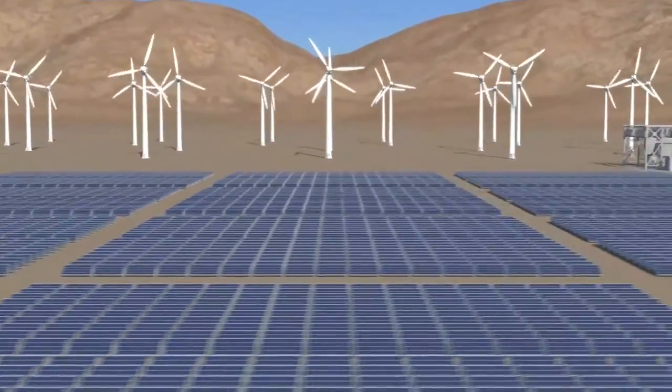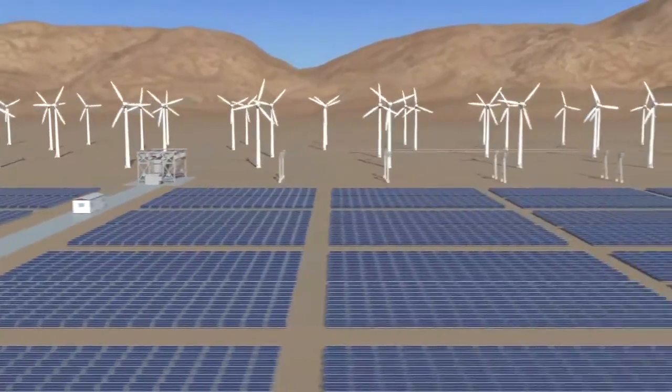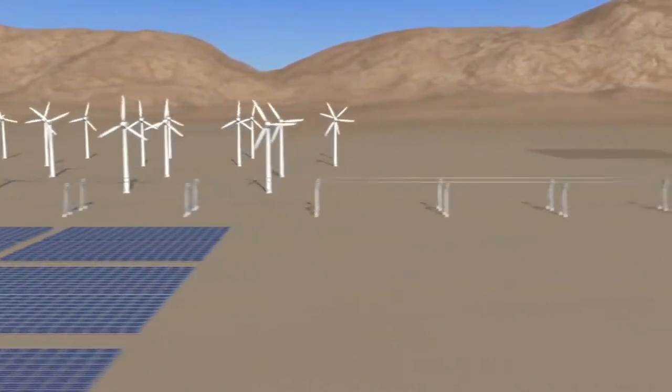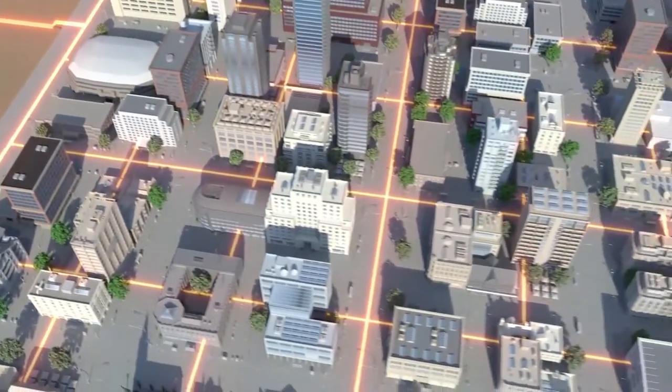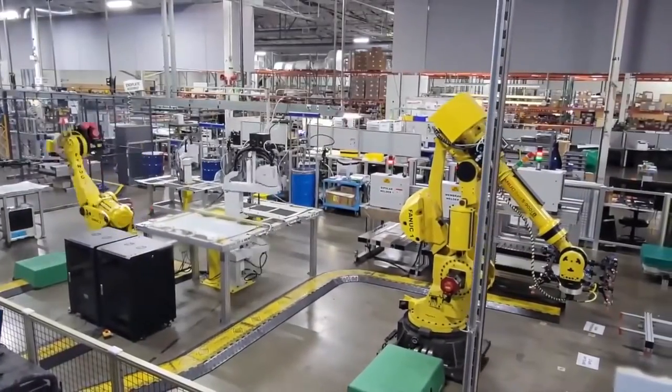Renewable energy is key to our clean energy future, but the intermittent nature of renewables like wind and solar will require significant amounts of low-cost, long-duration energy storage to decarbonize and stabilize our electric grid.